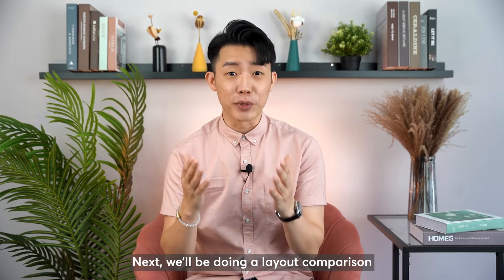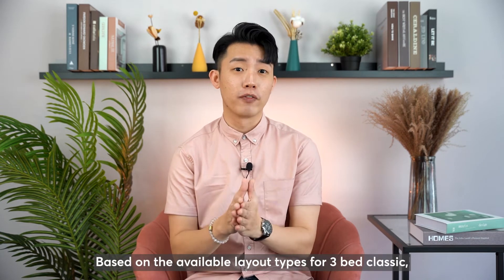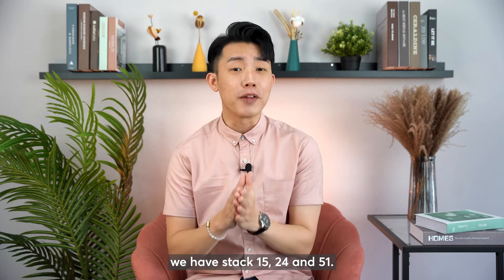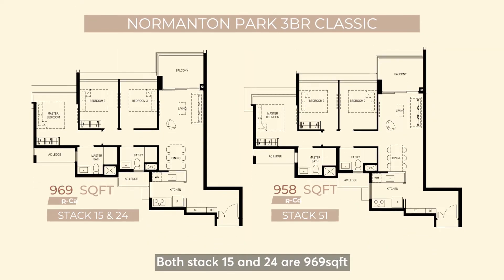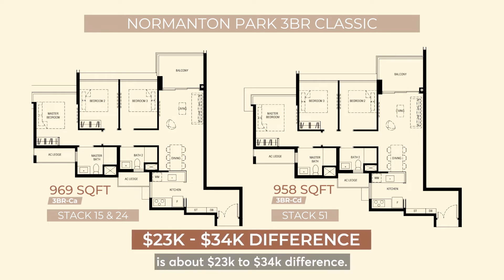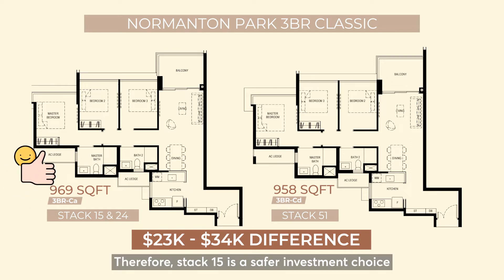Next, we will be doing a layout comparison within Normanton Park. Based on the available layout types for 3-bedroom Classic, we have stack 15, 24 and 51. Both stack 15 and 24 are 969 square feet, whereas stack 51 is 958 square feet. There aren't any significant differences in the layout, but the price for units on the same floor is about $23,000 to $34,000 difference. Therefore, stack 15 is a safer investment choice amongst the 3-bedroom Classic units.